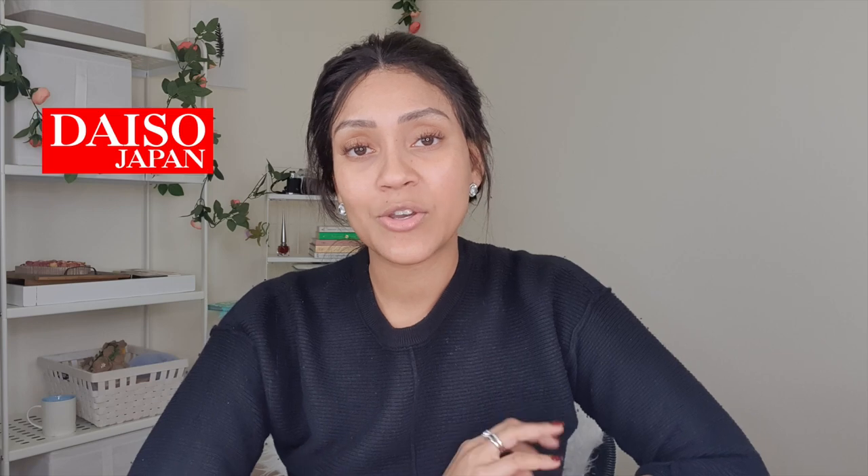Hi everyone, it's Devine from The Minimal Sort, welcome back to my channel. This week we went to Daiso Japan and Miniso Japan to see how we can organise on a budget. We spent around 15 KD and thoroughly enjoyed shopping in both shops — amazing experience as always. If you like what you see, don't forget to subscribe and give me a thumbs up if you like the video.